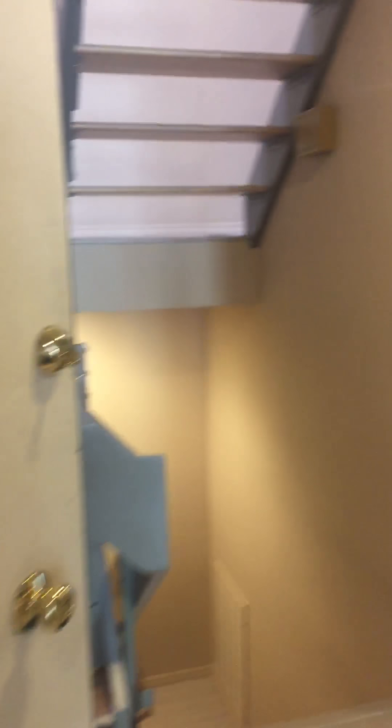Out at the unit on Maize. Just wanted to take some video for you. Coming in the front door, you've got the main living area here. Unfortunately, no bedroom on this level.